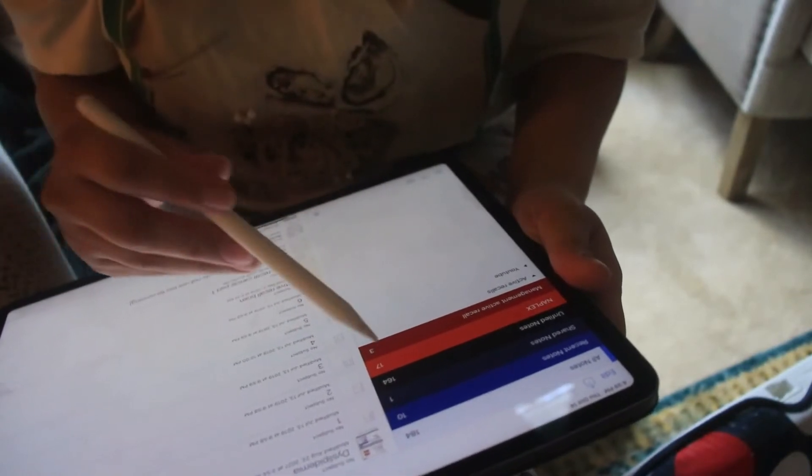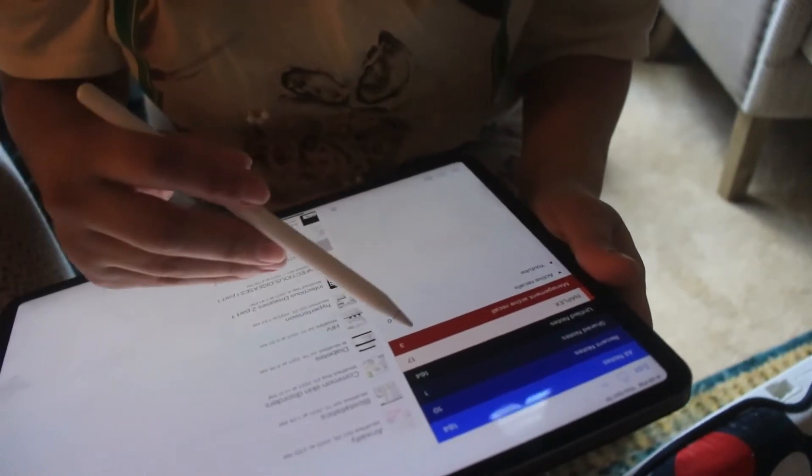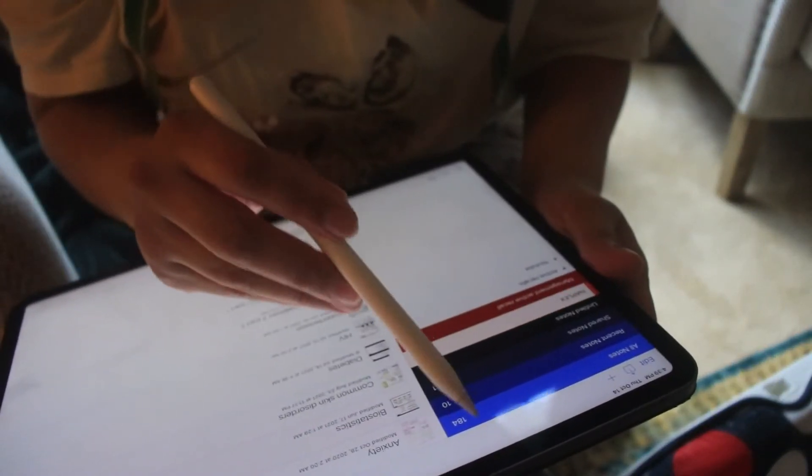Point number two: there are very nice and clean dividers in Notability. As you can see, the notes are not all over the place — I have categorized my notes in different dividers like notes for Netflix, YouTube, and all that. My notes are not just flying all over the app, so I don't have to spend minutes trying to find one note. For example, if I need to find my seizure and epilepsy note, I just go into my folder and find it right there.